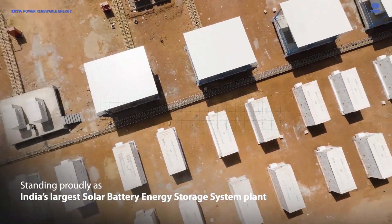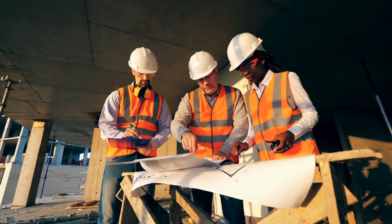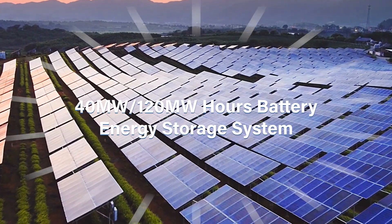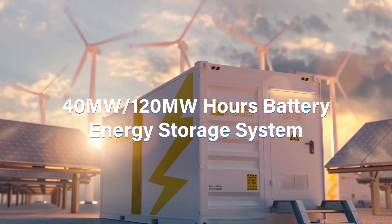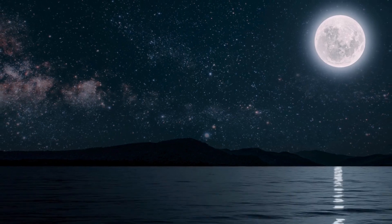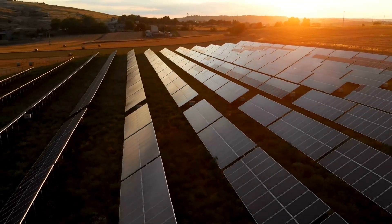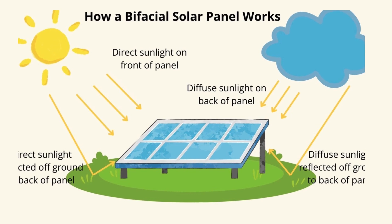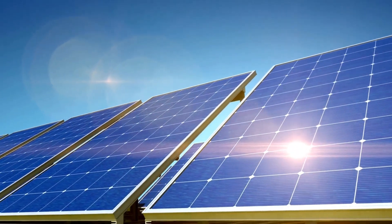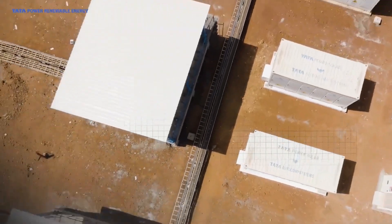The Rajnandgaon solar plant is not only India's largest solar power facility with integrated battery storage, but it also boasts several other cutting-edge features. The plant has a total capacity of 100 megawatts, with a 40 megawatts, 120 megawatt-hours battery energy storage system, enabling it to generate substantial amounts of electricity while ensuring power is available even during non-solar hours. One of the plant's most notable technological advancements is the use of bifacial monocrystalline solar panels — 239,000 panels that can generate electricity from both sides, increasing overall efficiency. The energy generated is stored in lithium-ion batteries, known for their reliability and long lifespan.